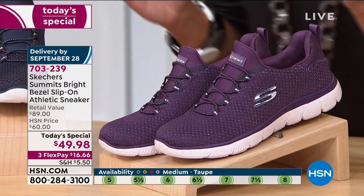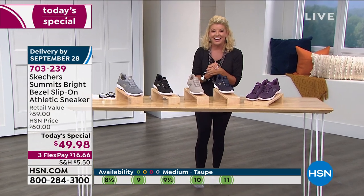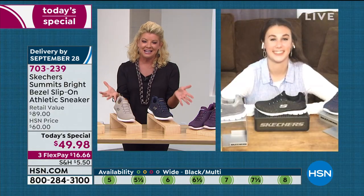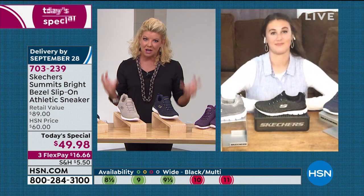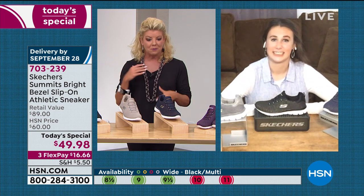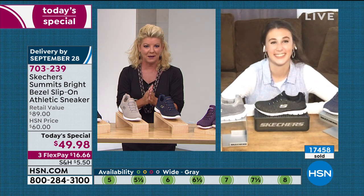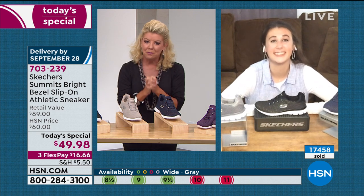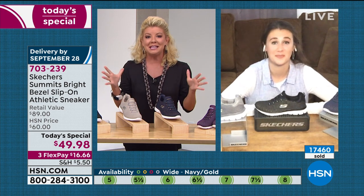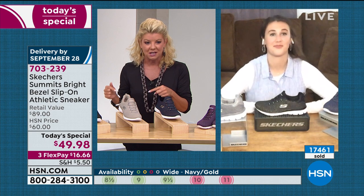Let's talk about memory foam and welcome in Emily Smith, who has been standing by with this very popular Today's Special. Now with over 17,000 gone, we're definitely in jeopardy. Plum may be gone. Most likely we'll be gone by the end of this presentation. We're going to be losing sizes. Stay patient with us — we've been very busy. If you can, utilize Express Ordering or HSN.com. That's going to be your best bet. Emily, let's talk about the technology on this Today's Special and why it's so comfortable.